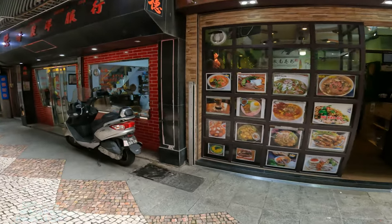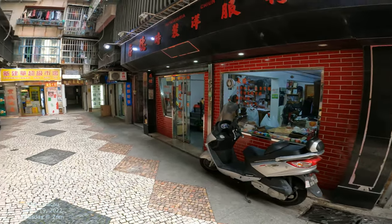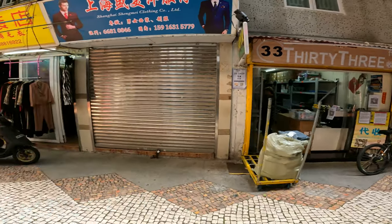There's a Vietnamese restaurant — I love Vietnamese food. More clothing shops, maybe a tailor again. That one looks like a tabao shop.